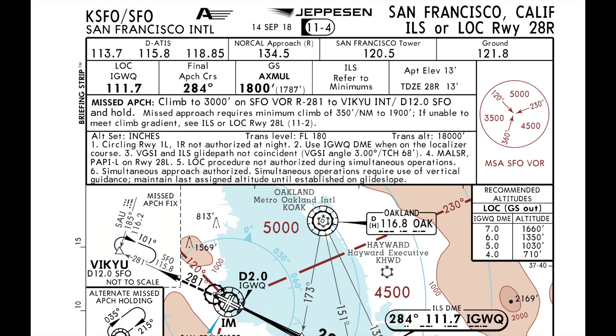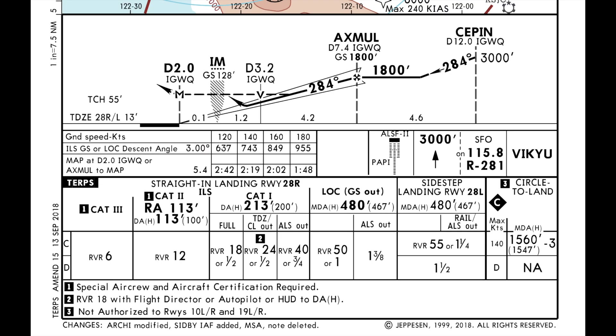Briefing the plate: ILS runway 28R, chart number 11-4, effective date September 14, 2018. ILS identifier is India Golf Whiskey Quebec. Airport elevation is 13 feet. Missed approach procedure is climb to 3,000 feet on Sierra Foxtrot Oscar VOR, radial 281 to Victor India Kilo Yankee Uniform, at DME 12 Sierra Foxtrot Oscar and hold. Missed approach requires minimum climb of 350 feet to 1,900 feet. If unable to meet climb gradient, see ILS or localizer runway 28L. Highest obstacle is 3,049 feet. Our final descent point is at DME 7.4, and our minimums are DA 213 feet and MDA 480 feet.